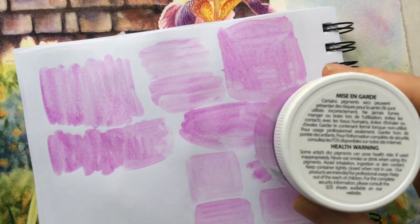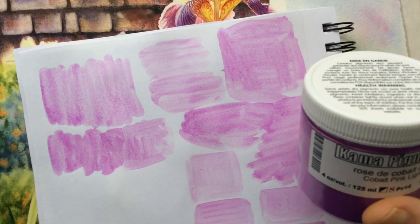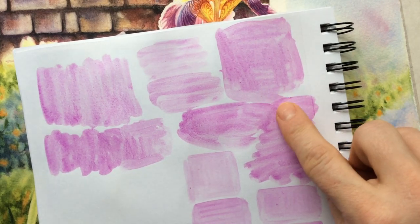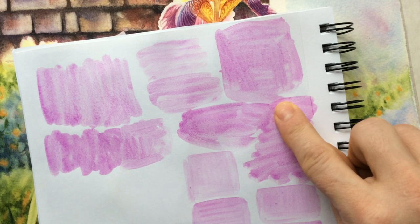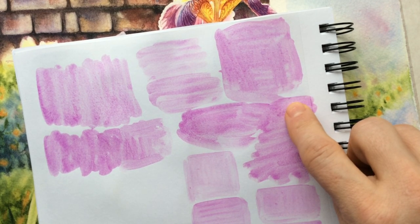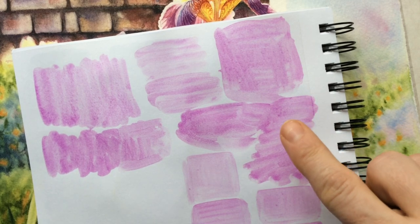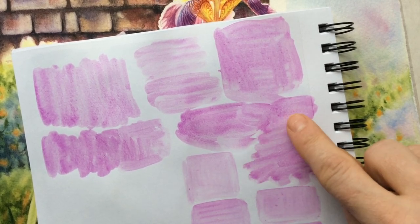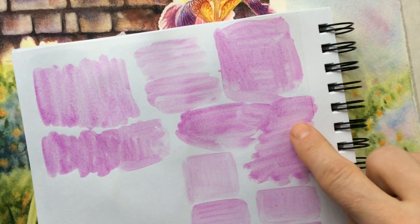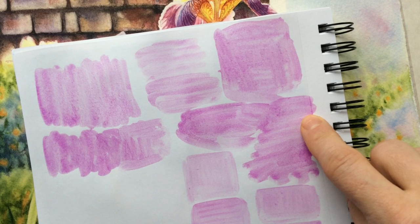What differentiates this pigment from all others is one very unique property: a soft, beautiful, glowing pink color which no other pigment on the market really has — and especially the lightfastness and weatherfastness, which is 8 out of 8 on the blue wool scale. There is no other pigment, and no combination of pigments, where mixing or layering can achieve this hue at the highest possible lightfastness rating.